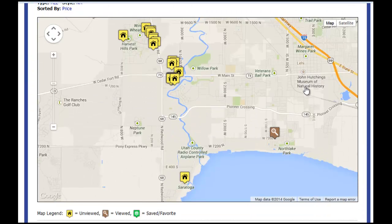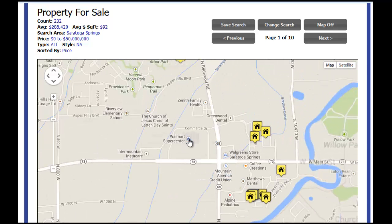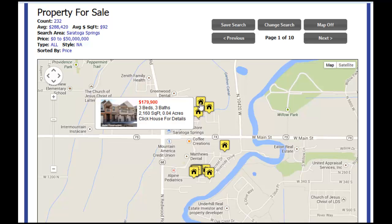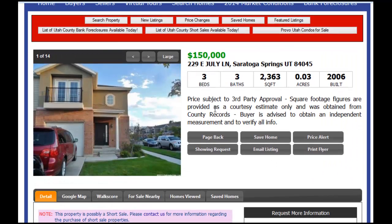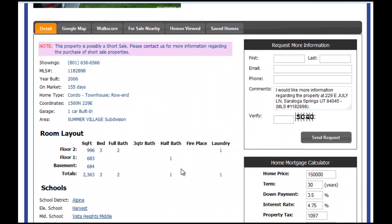When we start the search, here comes the map. You can zoom it in or zoom it out. You'll see in this area of Saratoga Springs you can scroll over the homes and little pictures will come up with a brief description. Let's go into this one right here. You see bedrooms, bathrooms, square footage, and information all about the home over on the left. If you want more information about that particular home, fill out the request more information right here and this will come directly to me and I'll answer any questions you have.